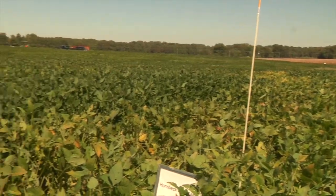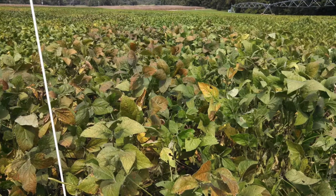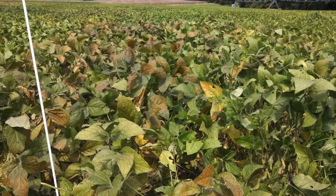Cercospora leaf blight usually comes in later in the season. We haven't seen it really take its toll on yield in most years here in Tennessee, but that doesn't mean there might not be certain varieties that have issues with it.